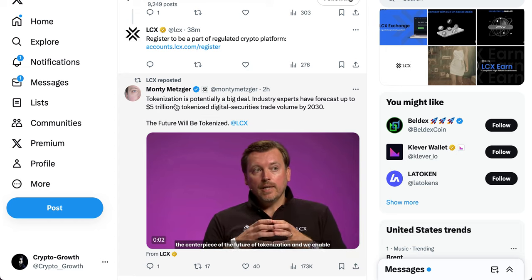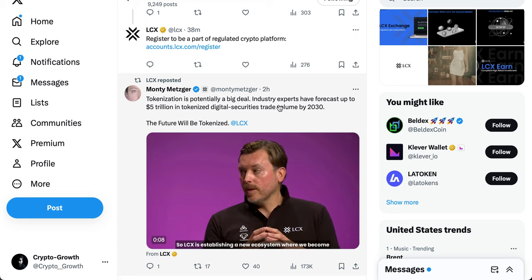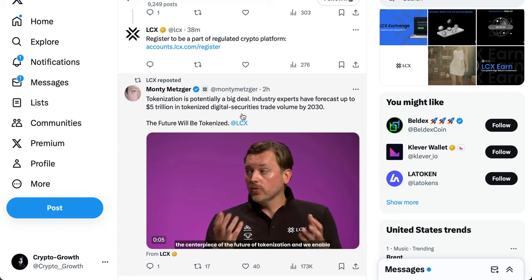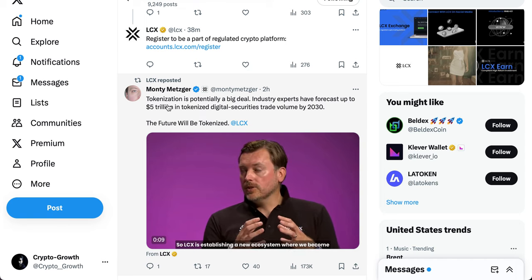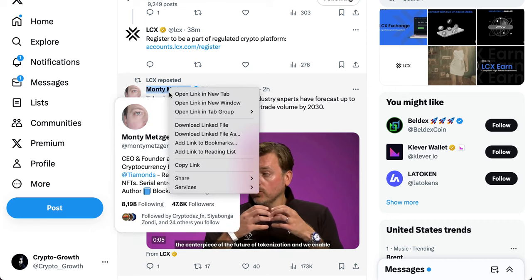Tokenization is potentially a big deal. Industry experts have forecast up to $5 trillion in tokenized digital securities trade volume by 2030, with some figures going well beyond that as well.